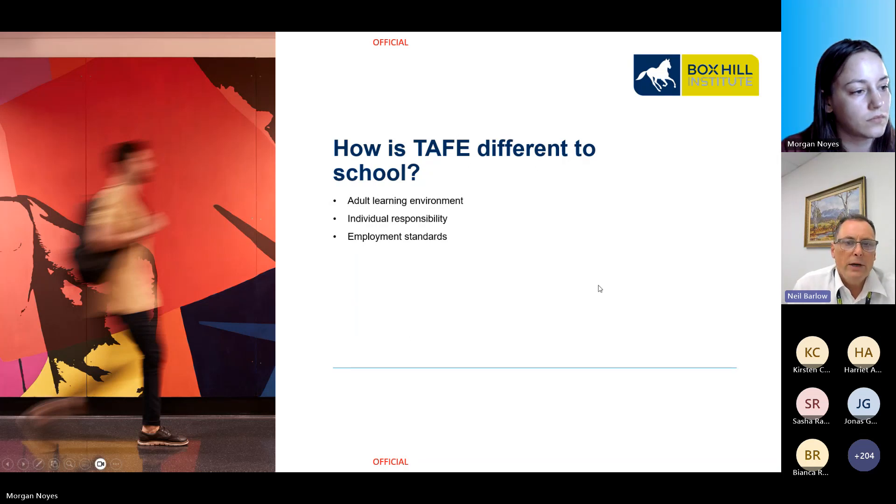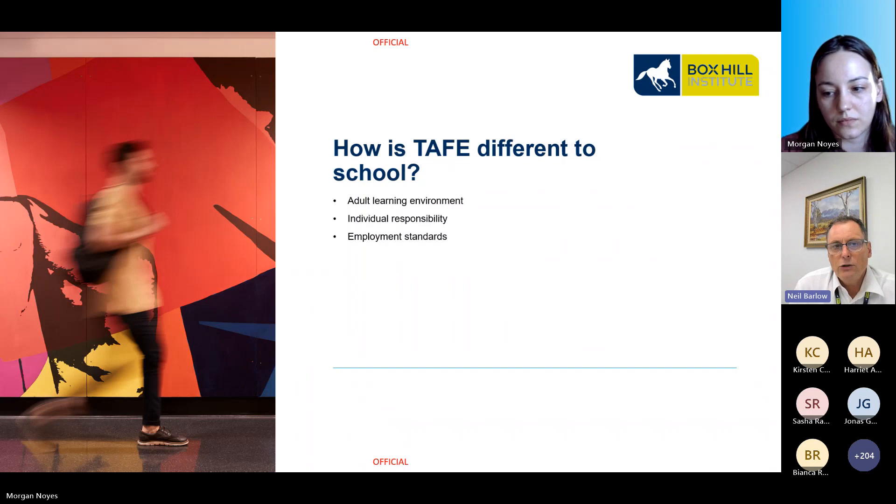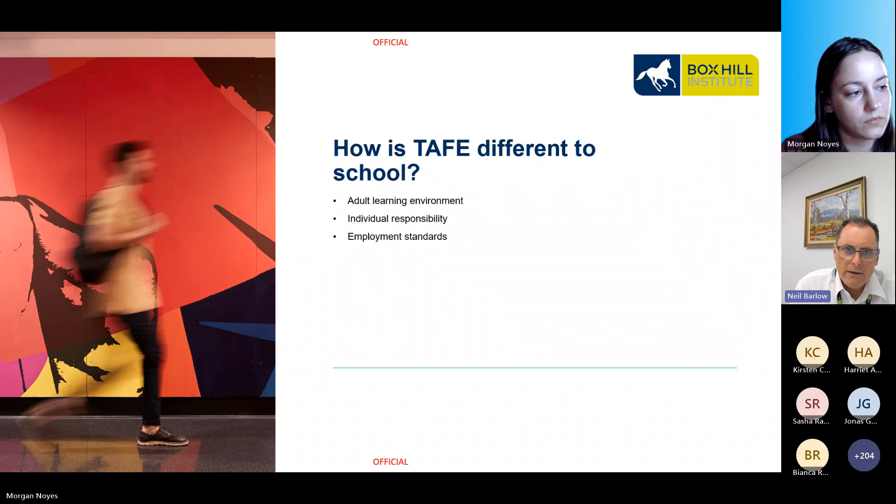Whilst this sounds simple, it can be a profound difference. Teachers at schools will sometimes push you through so you pass, and there is sometimes a degree of subjectivity with the results. Whilst at TAFE, the vocational training and the certificates provided to successful candidates are based on industry needs and employment standards. Those certificates are nationally recognised and trusted by industry that you have passed and reached a certain standard. There is little subjectivity with the assessing.